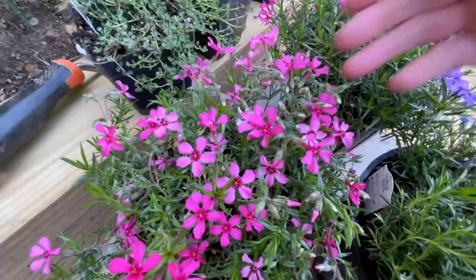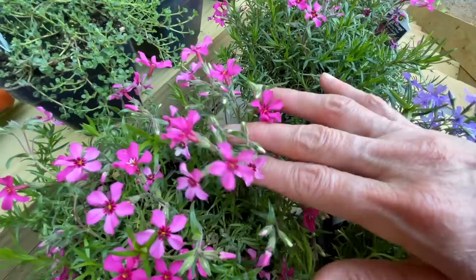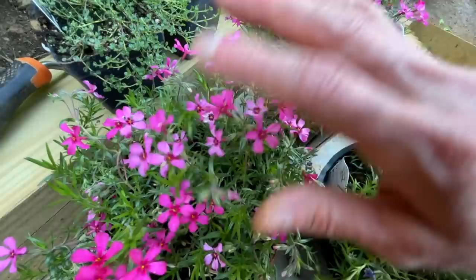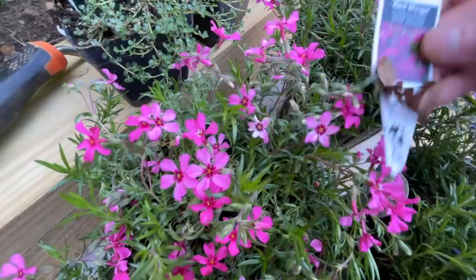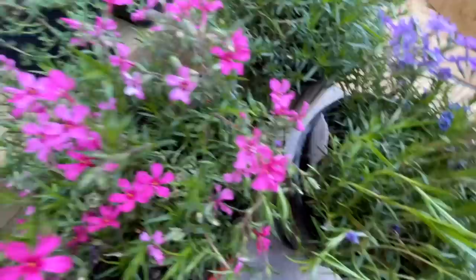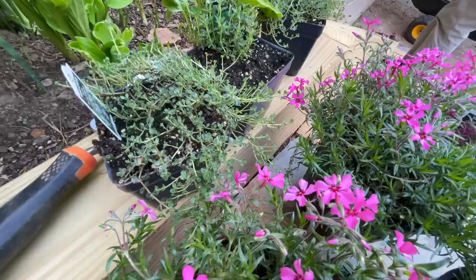These are some of the plants I got that I think would do really well there. We call this thrift — Granny always did. You can see it growing on a lot of banks and roadsides, alongside driveways in Appalachia and I'm sure in other places too. It stays really low to the ground and won't get any taller than this. The actual name of it is Creeping Phlox. I got this purple color and this pink color. And then this is some thyme — two different kinds. I think I'm going to try to put them up towards the top. I'm not sure yet, but maybe I'll be able to divide some of the thrift and make it stretch further.